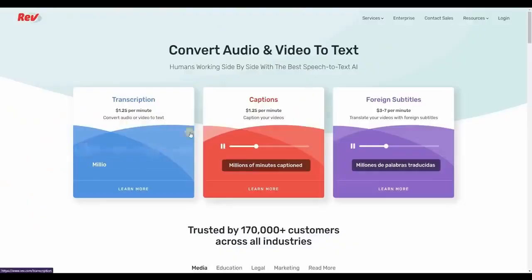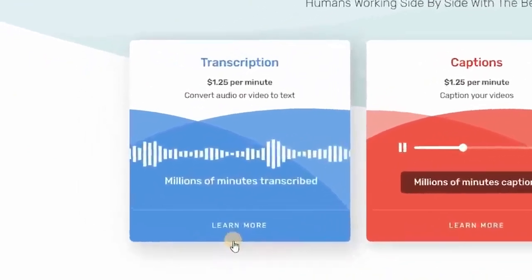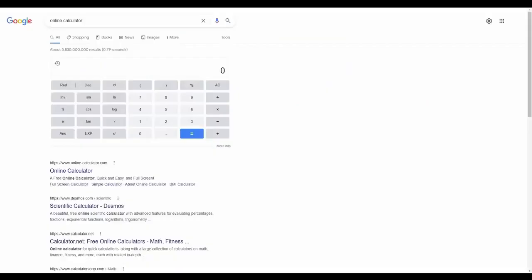This is the very first website on our list. As you can see, it pays $1.25 per minute. Let's head over to an online calculator and do the math. That's $1.25 per minute — if you type for 60 minutes or 1 hour, you can make $75. If you type for 3 hours, you can earn $225. And if you type for 5 hours, you can earn up to $375 for simply typing.